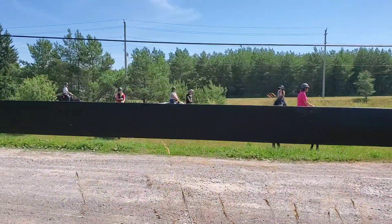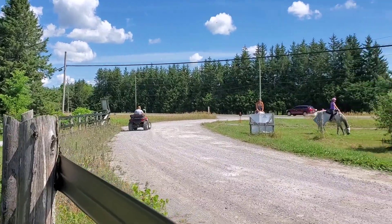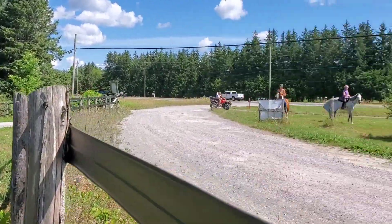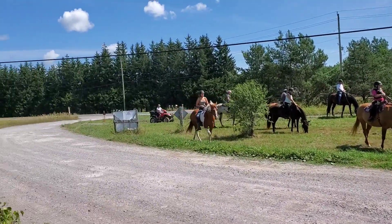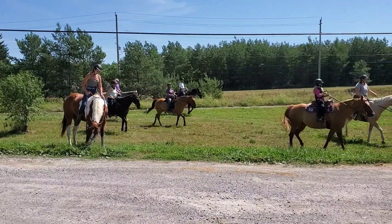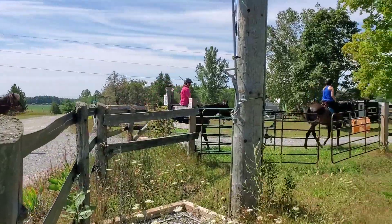We also practiced stopping and letting our horses eat grass, and then being able to pick our horses up and not let them eat - an important skill for horses to understand when they're allowed a snack and when they aren't. You can see the cars going by in the distance on the highway. It's nice to allow horses to have some grass and get used to the noise going by, then tell them 'okay, let's continue the ride.'